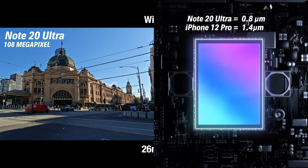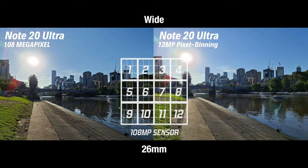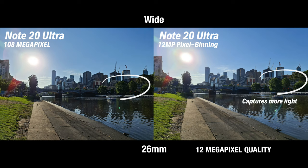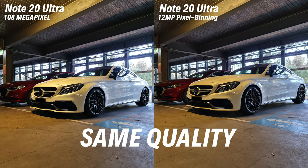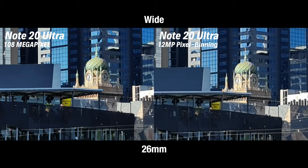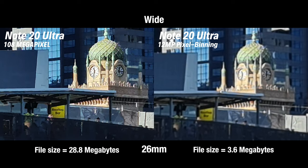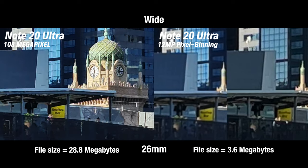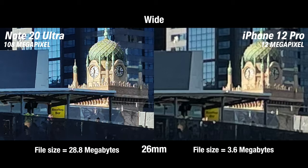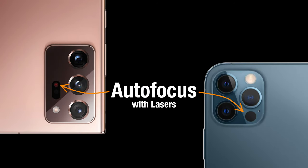You can drastically improve the quality of the Note 20 Ultra's image by shooting in pixel binning mode, which effectively combines every 9 pixels on the 108-megapixel sensor into one pixel, allowing it to capture more light — though this reduces resolution to a 12-megapixel photo. If conditions are bright enough for the 108-megapixel sensor to capture sufficient light, it can produce the same quality as pixel binning mode but with the added benefit of incredible detail. For storage efficiency, I'd suggest shooting with pixel binning mode on for better quality regardless of lighting conditions.